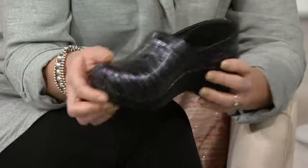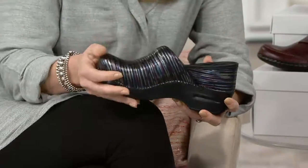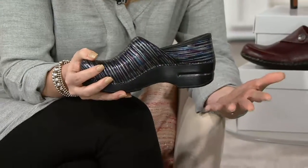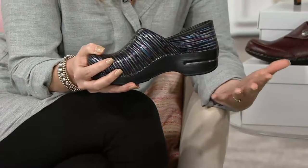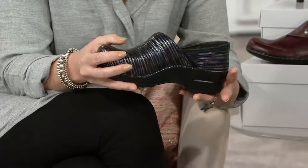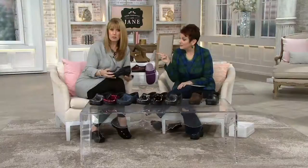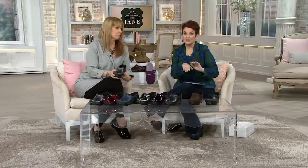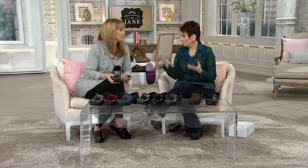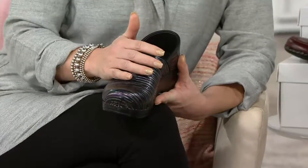When you look at the shoe, you definitely don't think you're going to put it on and feel the type of comfort that you feel right when you put it on. The fit can be a little hard to get used to because it's such a roomy fit, but that's part of what makes the shoe so comfortable. Even when we see it on our models, you'll notice that the heel — you come out of the heel a bit in this clog, and you're supposed to. It's a very roomy fit and that's part of what makes it so comfortable.